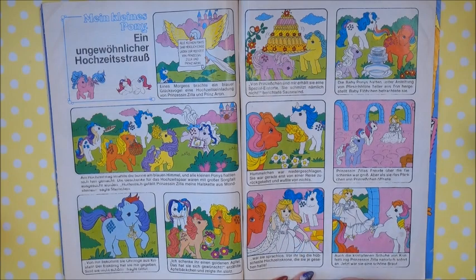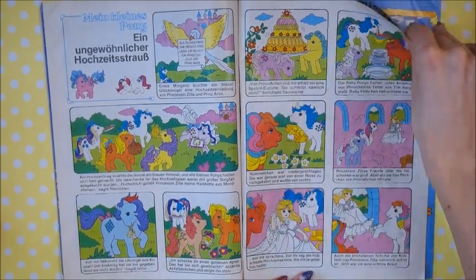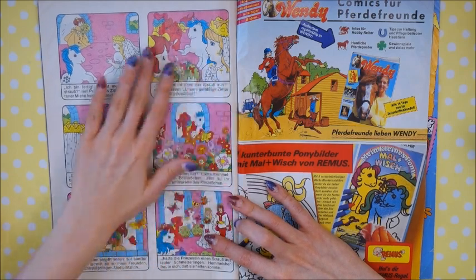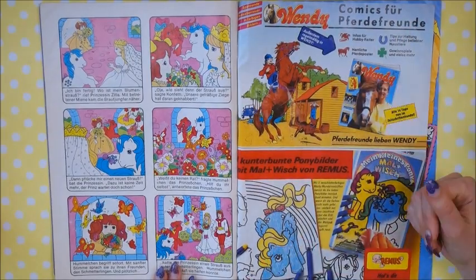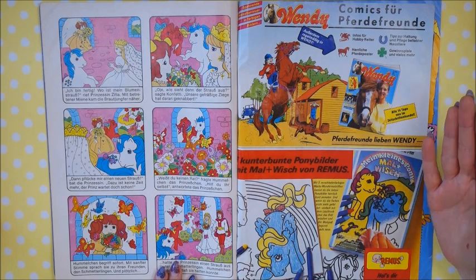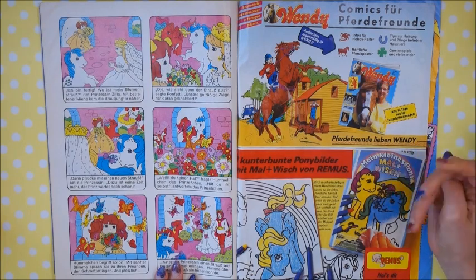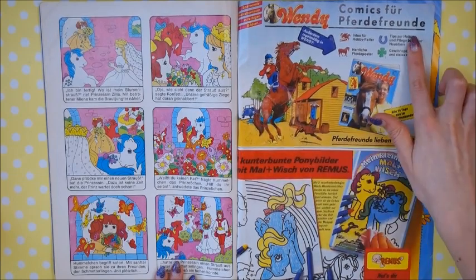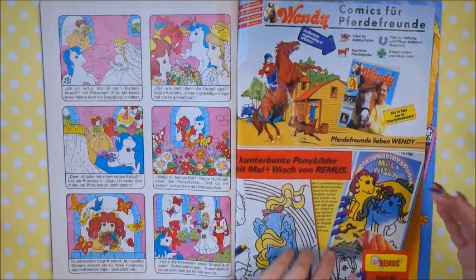This is a story where the ponies prepare a wedding for a human-looking princess — they prepare the cake, the jewelry, and the flowers. The next page shows them putting all the flowers inside the castle — a really colorful, lovely page. Then there's a Wendy advertisement. Wendy — if you haven't seen my last video — is or was a magazine for horse-loving people, aimed at girls around age six to twelve. It had comics and features for them. I loved Wendy as a child, though I never had the My Little Pony magazines. I have lots of Wendy magazines, actually more from the 90s.